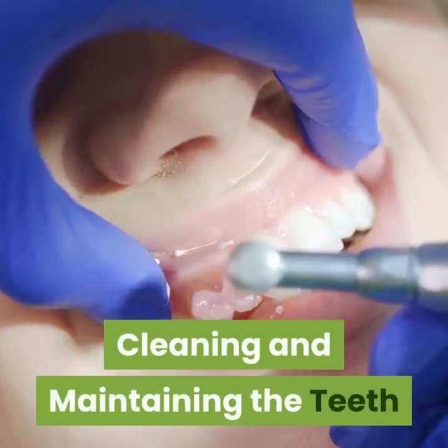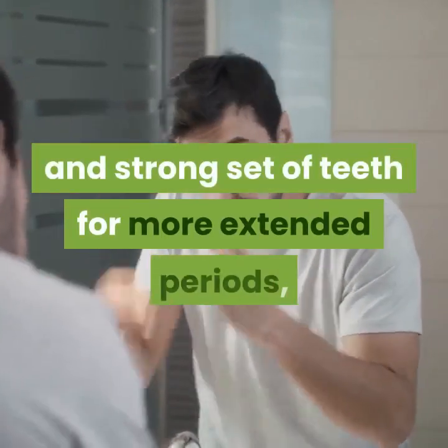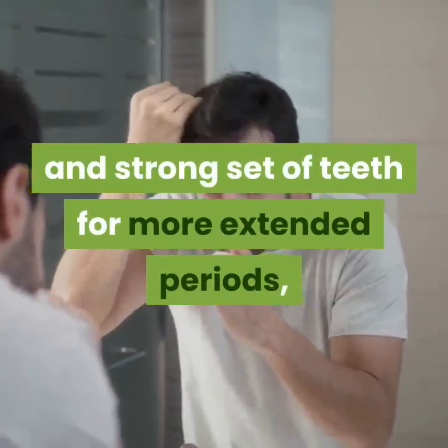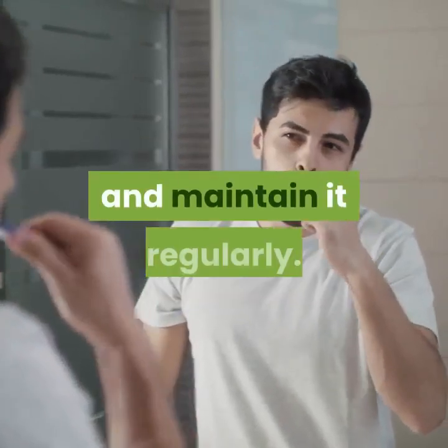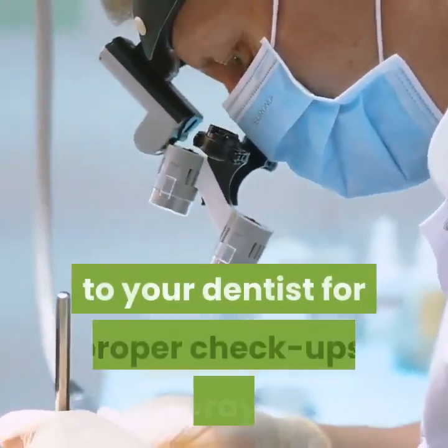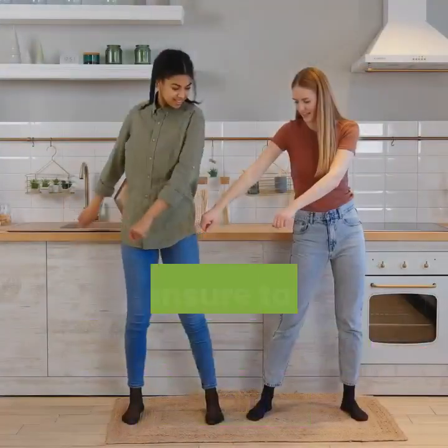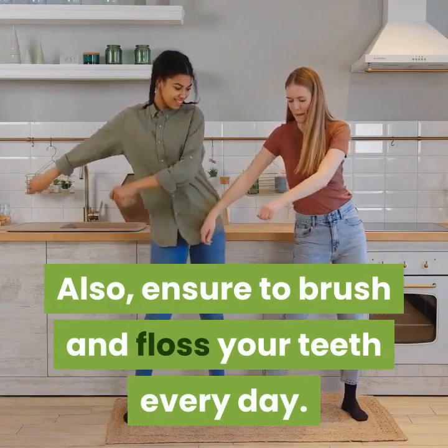Cleaning and maintaining the teeth: if you wish to continue enjoying a healthy and strong set of teeth for extended periods, then it is necessary that you adequately clean and maintain them regularly. You can achieve this through regular visits to your dentist for proper checkups, x-rays, and professional cleaning. Also, ensure to brush and floss your teeth every day.